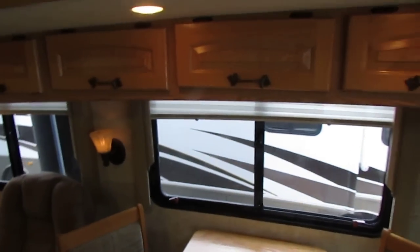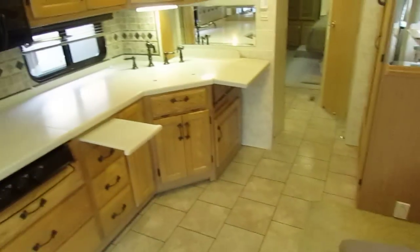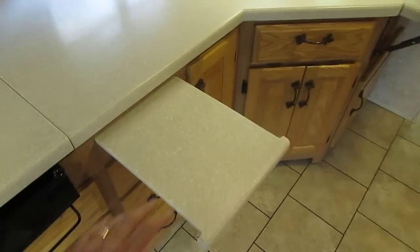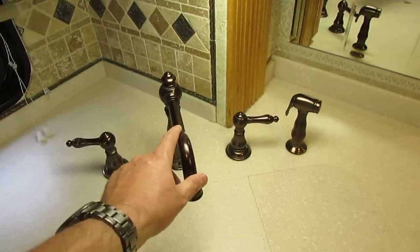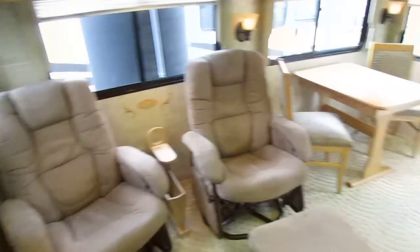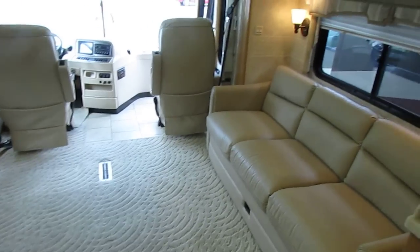All nice light fixtures — these are solid handmade cabinets. Two chairs with footrests and a little table that folds up between them. Real Corian countertops with a countertop extender cutting board that folds out. Look at these European-style plumbing fixtures — they look great. It's got the basement air conditioner, a heat pump, and a furnace. So you've got both electric and gas heat.